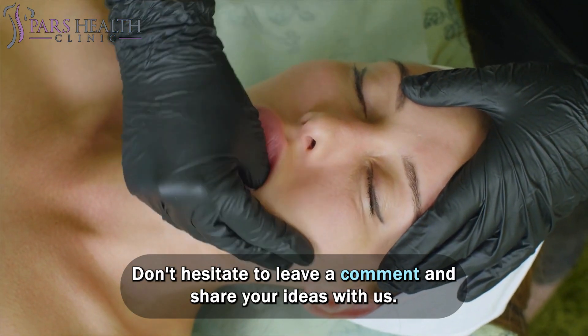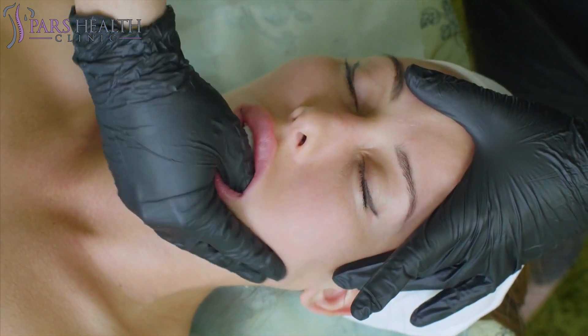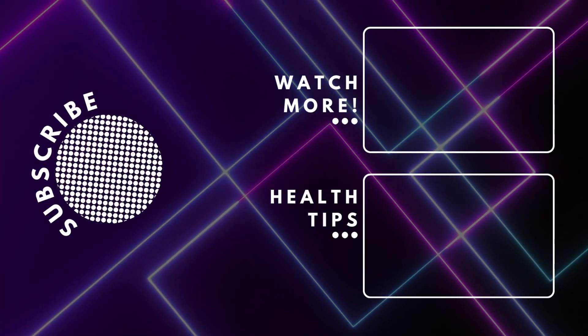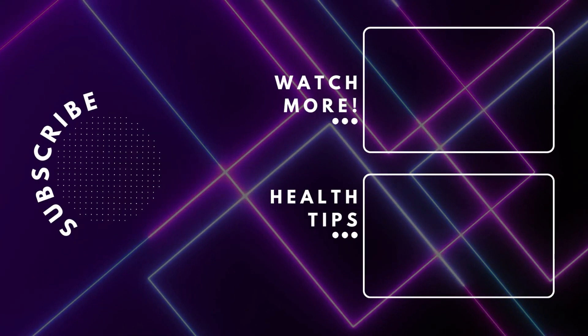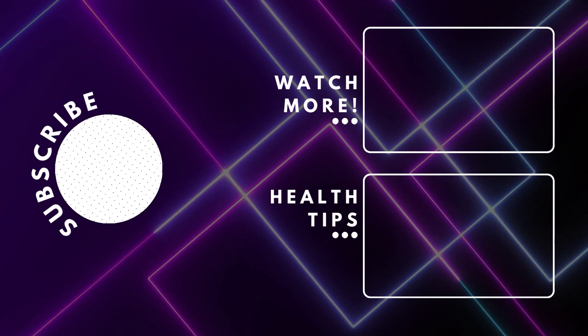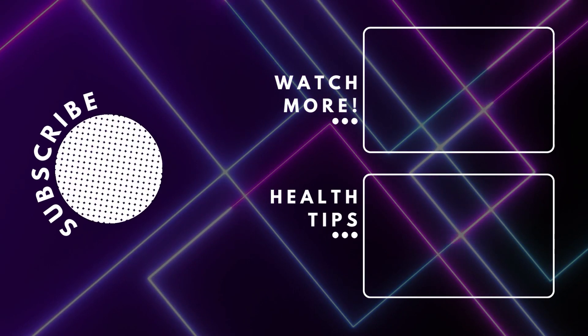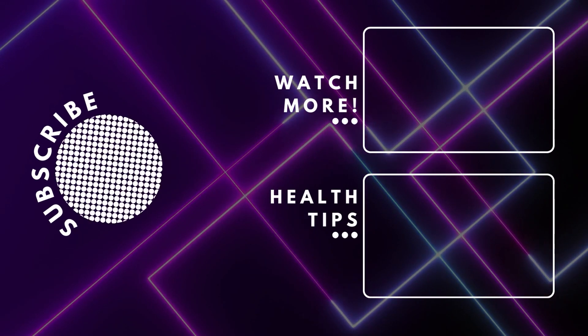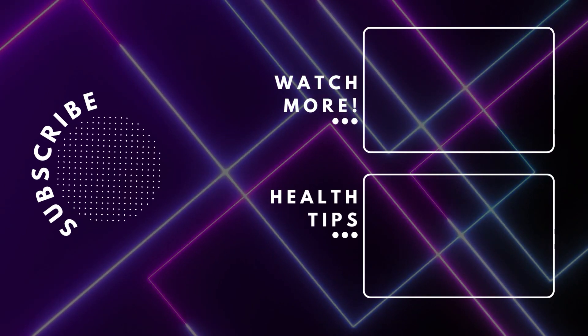Don't hesitate to leave a comment and share your ideas with us. Thank you, guys, for watching! See you next time!